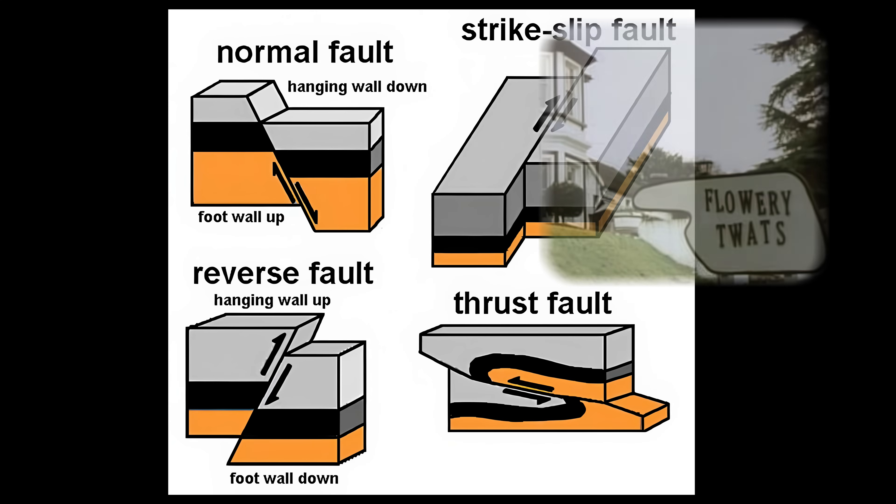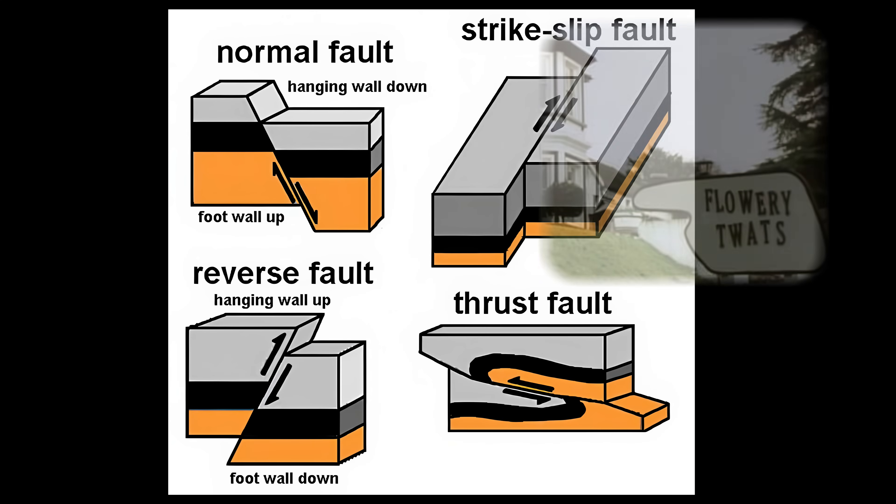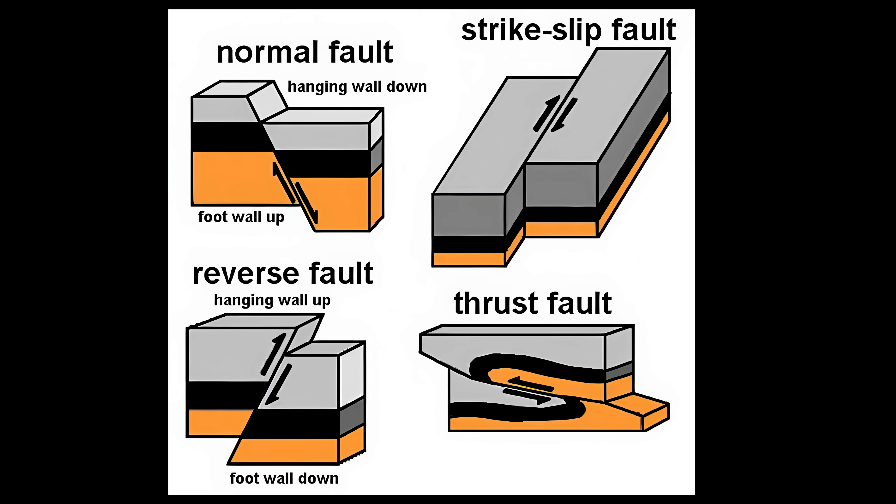Today we're going to talk about geological faults. There are four types on this planet: the normal fault, which is what we're dealing with on the Bracalba fault; the strike-slip fault, like the San Andreas fault; the reverse fault — a lot of the hydrocarbon pockets in Bass Strait were created by reverse faulting; and the thrust fault, which occurs at continental plate boundaries — that's what causes mega-thrust earthquakes. Today we're dealing with a normal fault.